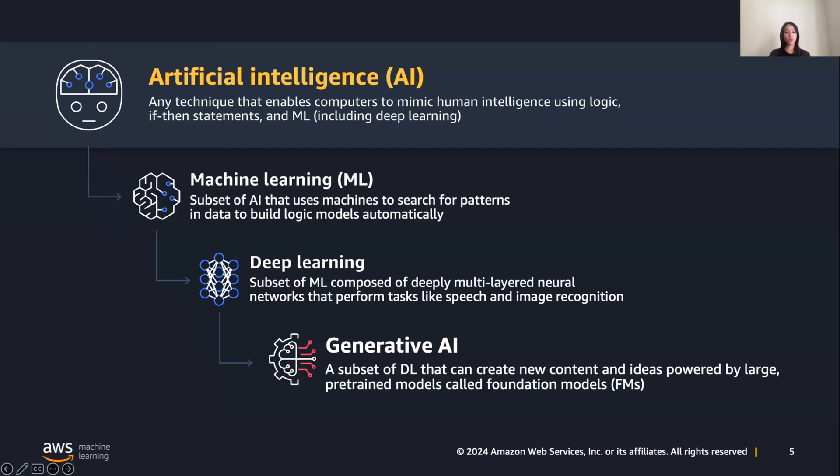One layer below AI is deep learning, which is a type of machine learning that uses deep neural networks — systems that replicate how the human brain functions. And then you have generative AI, which uses a subset of deep learning that can now create new content powered by foundation models, or FMs. I want to define all these terminologies as we move through the presentation.